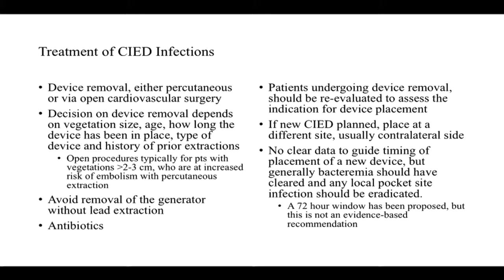Device removal can be done either percutaneously with laser assistance to remove the leads, or via open cardiovascular surgery. Factors to consider when deciding between in situ treatment and removal include: the size of the vegetation, how long the device has been in place, the type of device, and whether the patient has had multiple prior extractions. Open extraction is generally recommended for larger vegetations — defined as more than two or three centimeters — or patients at increased risk of embolism with percutaneous extraction. Removal of the generator alone without removing the leads is generally discouraged.